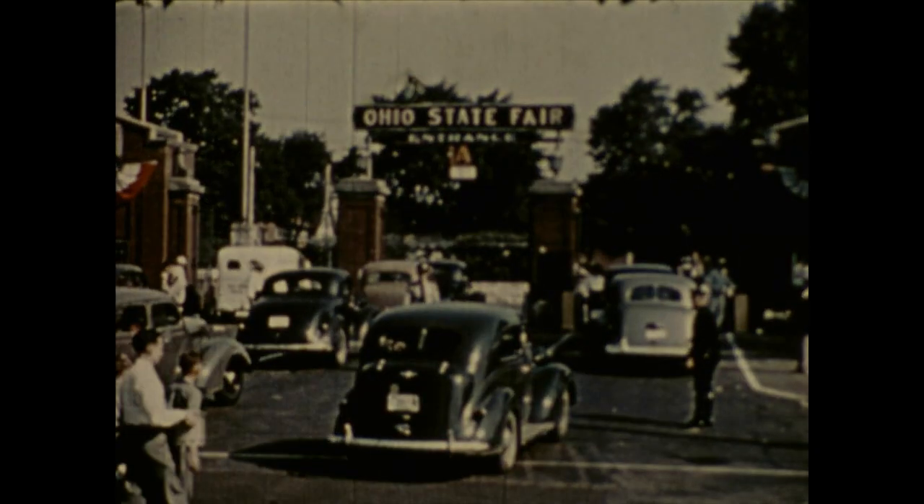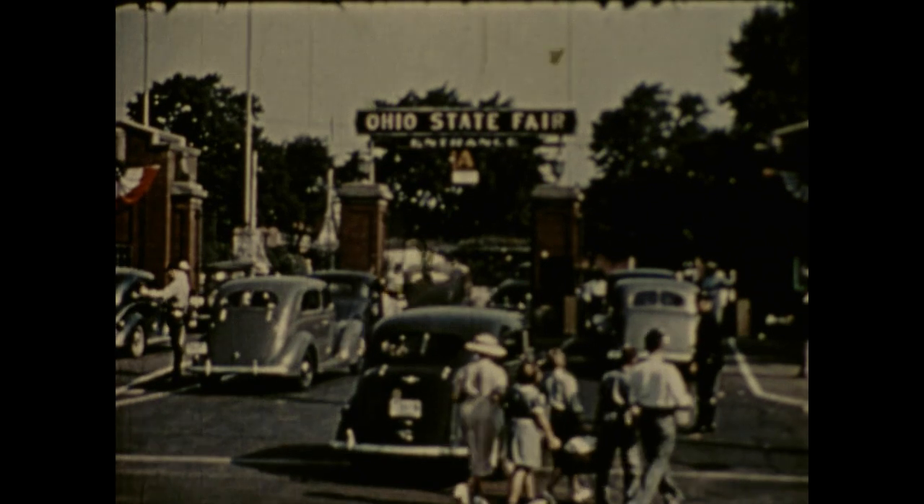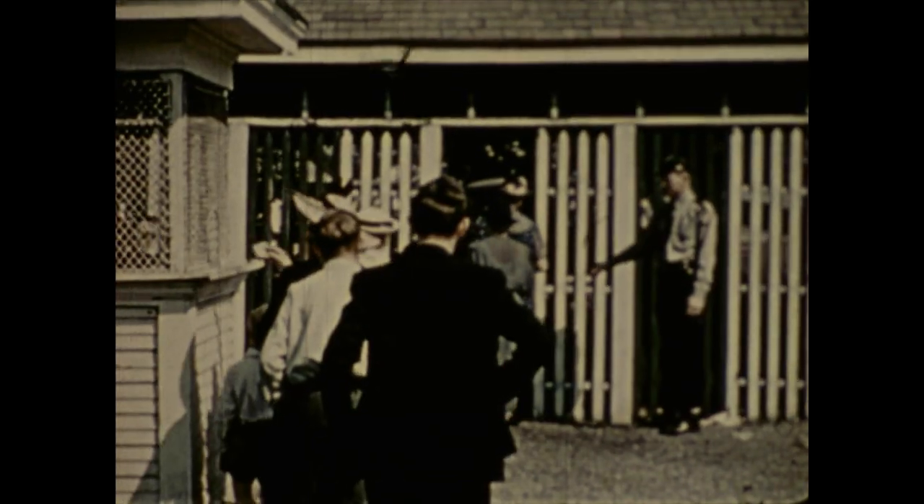Ohio State Fair Week — they come from far and near. It's a big date on Ohio's calendar. The crowds pour into this extensive and diversified display of agriculture in honor of the Ohio farm.